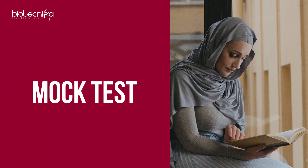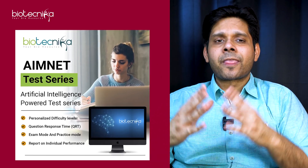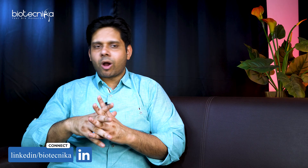The next tip is mock tests. You have mock tests available from several coaching institutes. Biotechnica has the All India Merit National Eligibility Test — AimNet — which is AI-powered. You can practice as many times as you want, get a score under exam conditions, and know exactly how much you are scoring in each particular concept.